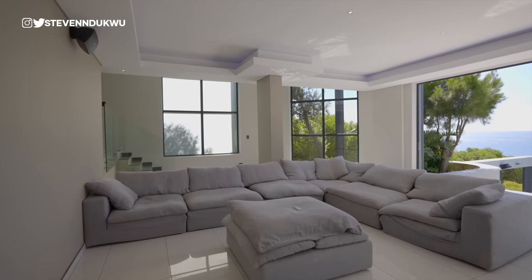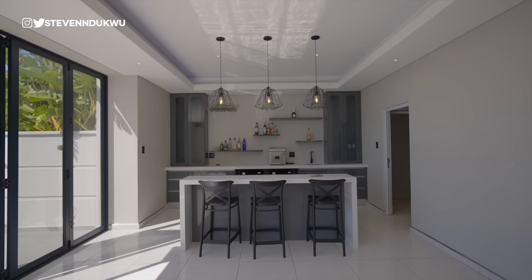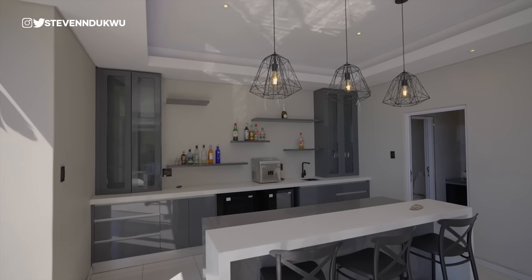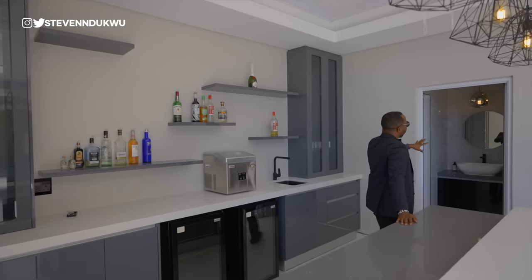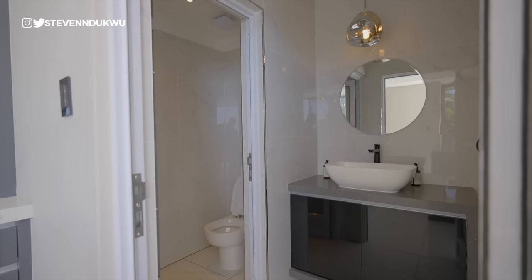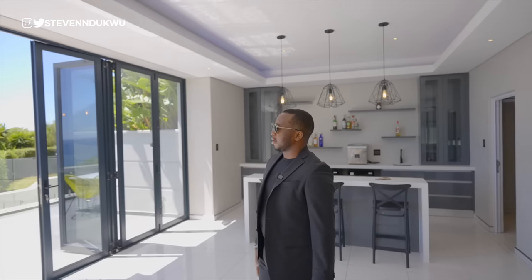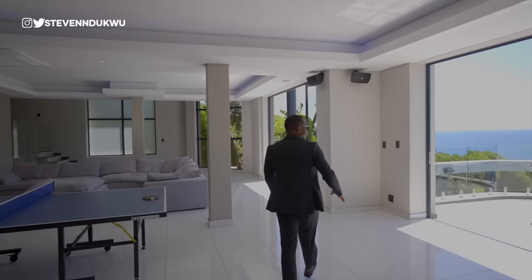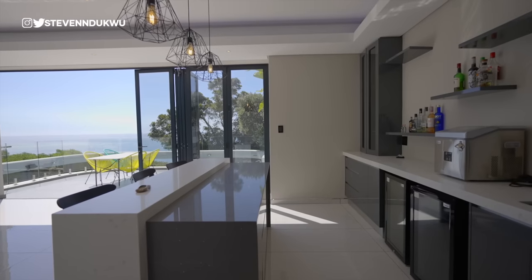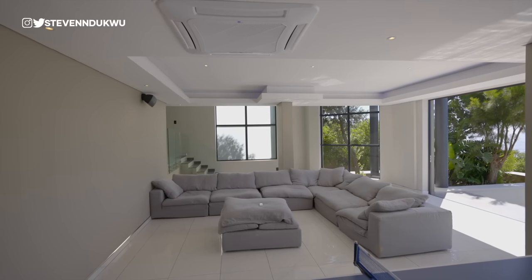Entering the entertainment area, there's a mini lounge for your gaming console and a table tennis that comes with the property. The entertainment area comes with a bar that can also serve as a mini kitchen for preparing basic snacks. You have a washroom over here, and you can have your bath here before you go for a swim. There's an outdoor area where you can sit and have fun with friends while still having a view of the ocean.